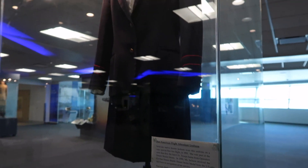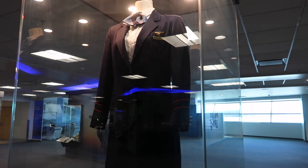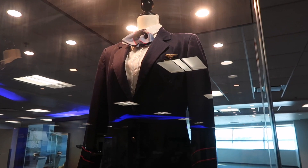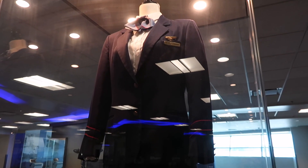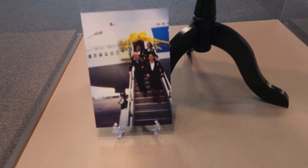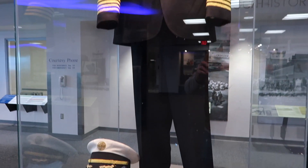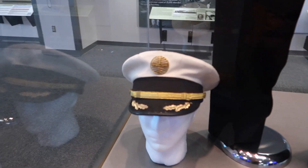A sign here says this is a Pan-American flight attendant uniform — so classy! And next to it is a Pan-Am captain uniform with an accompanying hat.